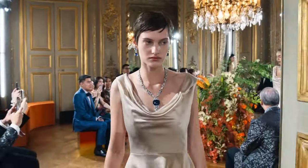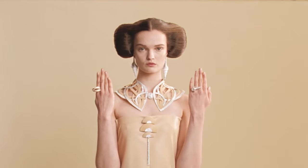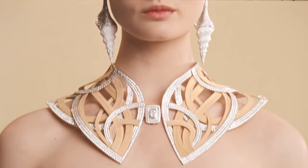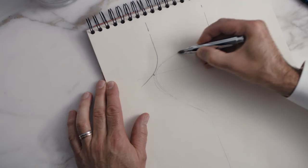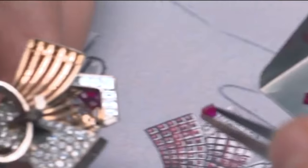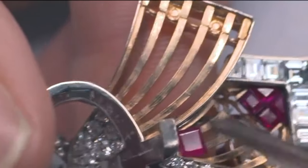Necklaces represent the zenith of High Jewellery Collections. They serve as a canvas for the most extravagant and exquisite creations, where designers, gem sourcing experts, and master jewellers converge to craft the crowning jewels of each High Jewellery Collection.